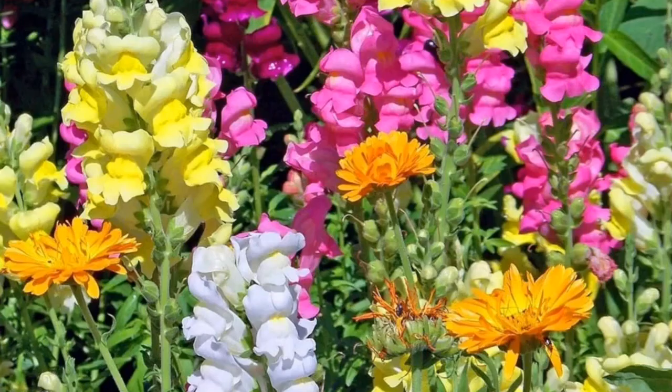Number 2: Snapdragons. Snapdragons are as resilient as their spicy common name. With a flower face said to resemble that of a snarling dragon, they come in combinations of red, orange, yellow, white, and pink.